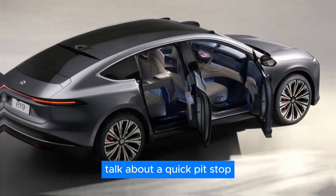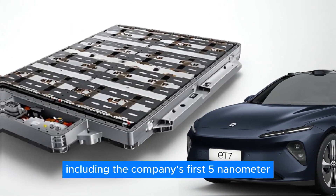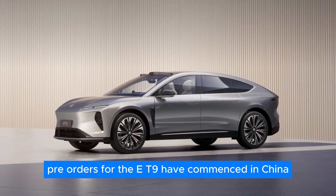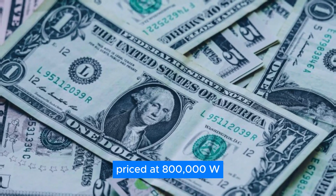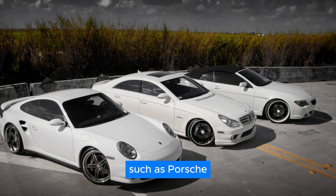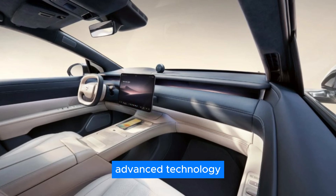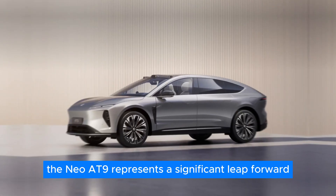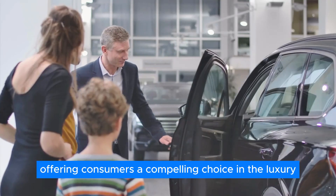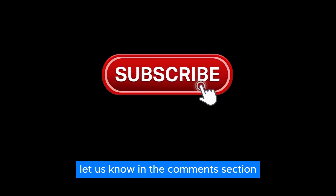The ET9 integrates over 100 NIO full-stack technologies, including the company's first 5-nanometer autograde chip and large cylindrical battery cells. Pre-orders for the ET9 have commenced in China, priced at 800,000 yuan, positioning it as a strong competitor against luxury automakers such as Porsche, BMW, and Mercedes-Benz. With its spacious interior, advanced technology, and impressive performance capabilities, the NIO ET9 represents a significant leap forward in the electric vehicle market, offering consumers a compelling choice in the luxury EV segment. Let us know what you think in the comments section.